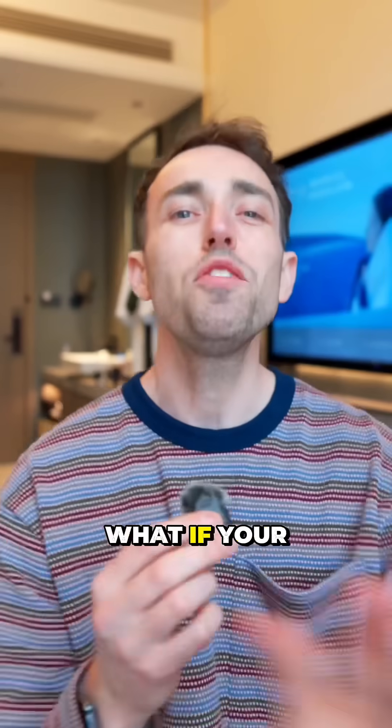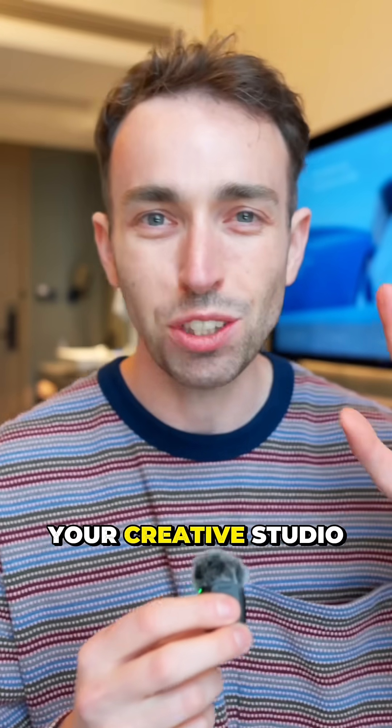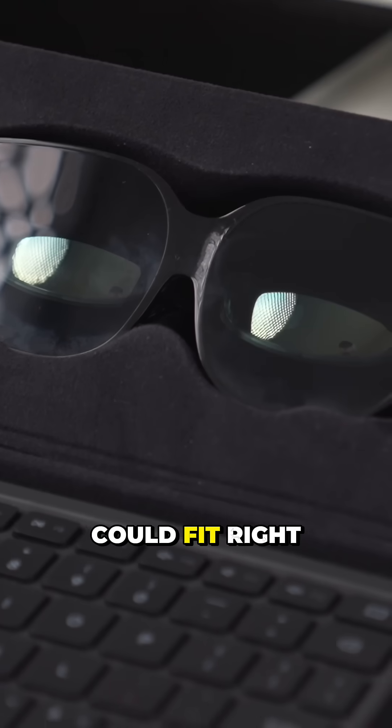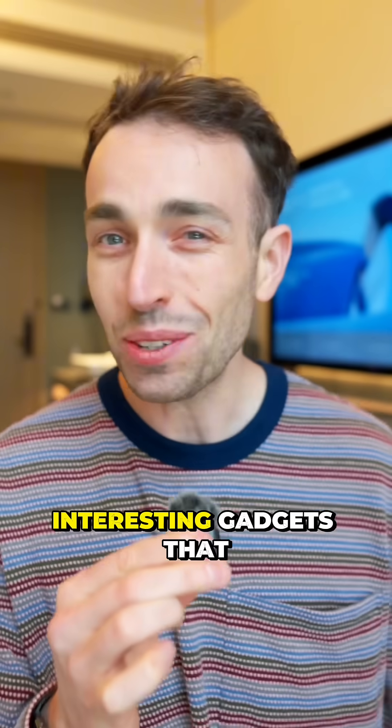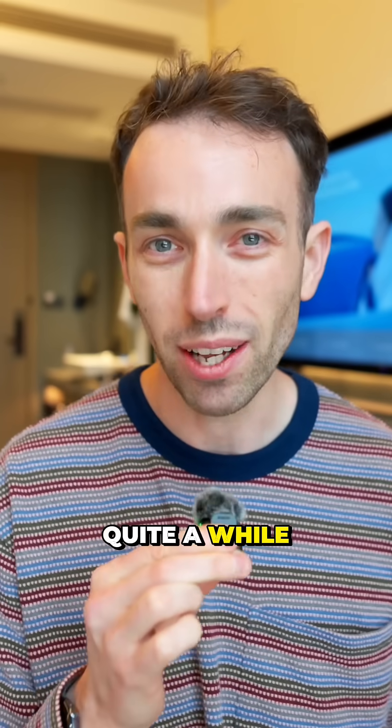I have a question for you. What if your whole office, your creative studio and your cinema could fit right here? I've been trying out something called the In-Air AI Spatial Computer and it's definitely one of the most interesting gadgets that I've used in quite a while.